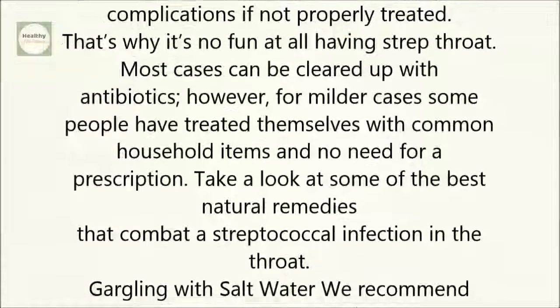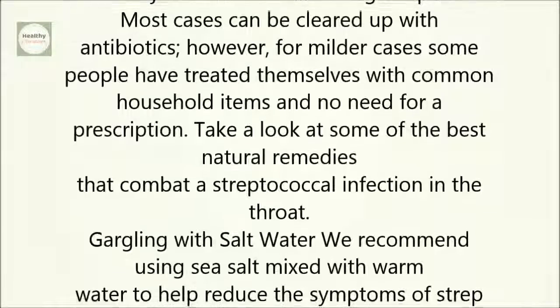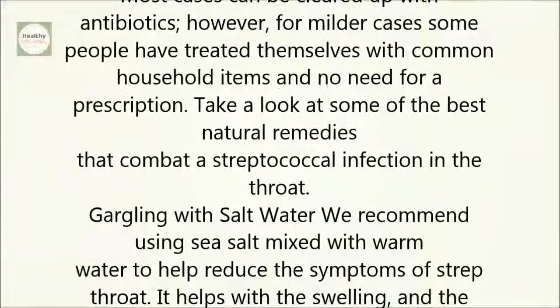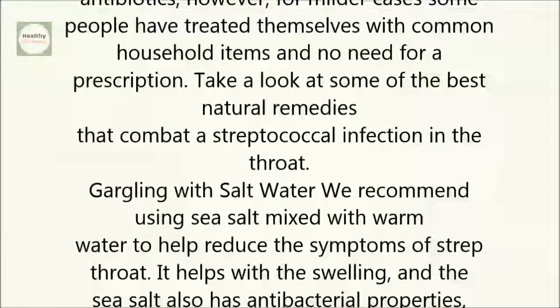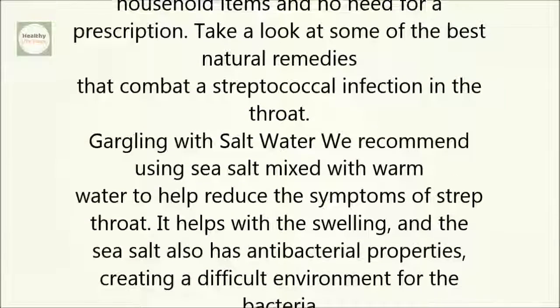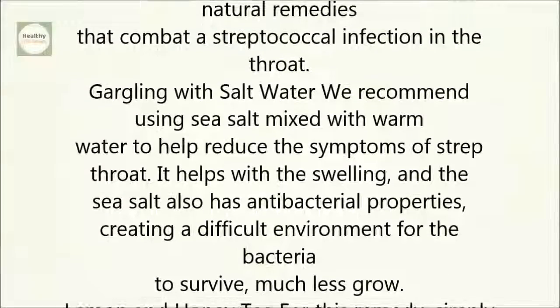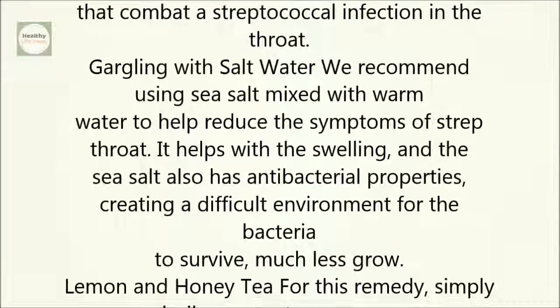Take a look at some of the best natural remedies that combat a streptococcal infection in the throat. Gargling with salt water: we recommend using sea salt mixed with warm water to help reduce the symptoms of strep throat. It helps with the swelling, and the sea salt also has antibacterial properties, creating a difficult environment for the bacteria to survive, much less grow.